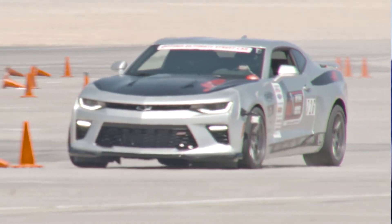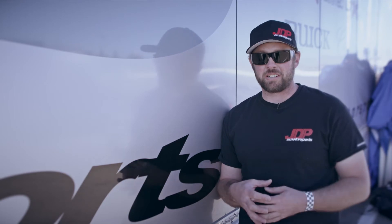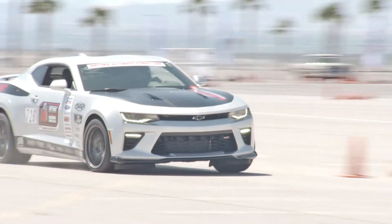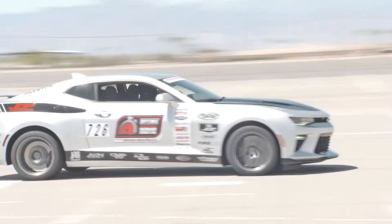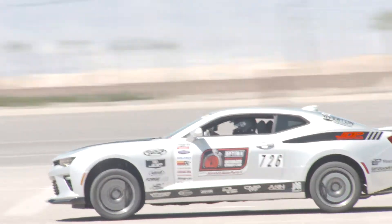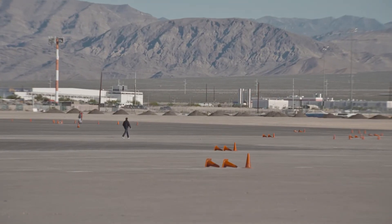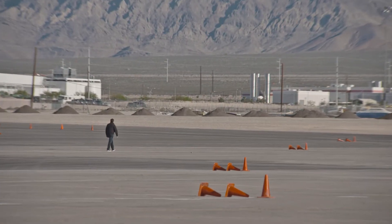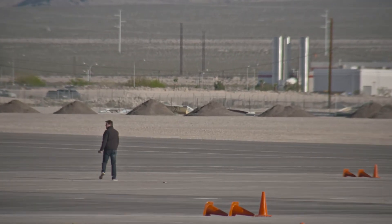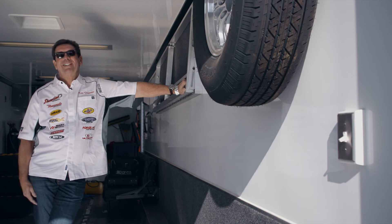I was hoping for a slightly smaller course this weekend because I know how good that car is in technical areas and I know I'm a good driver in technical areas. The big course had some technical elements but it was mainly point and shoot — and if you get along a straightaway with a couple hundred extra horsepower, one to one-and-a-half seconds is like that. You walk the course and it's so big that by the time you get to the end, the front part is forgotten.